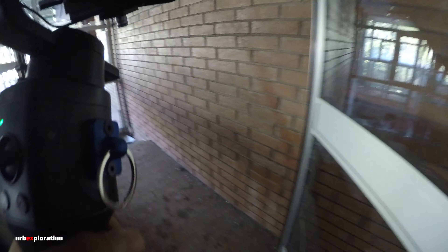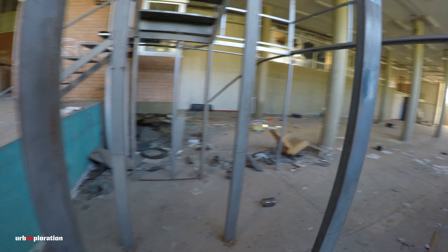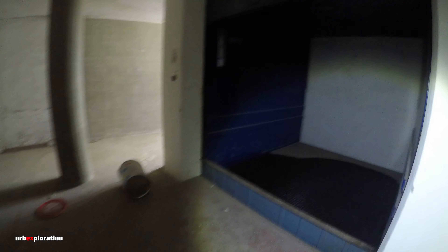C'è un piccolo ufficetto qua su. Nulla di che. Qui siamo nel retro della parte della vendita. È un ingressino. Qui ci sono solo dei cataloghi. Qui c'è l'altro pezzo del montacarichi. Zona scarico merce, smistamento materiale.